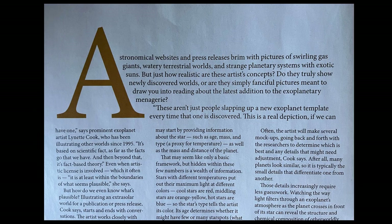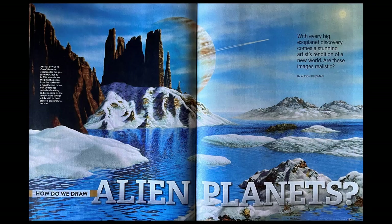Astronomical websites and press releases brim with pictures of swirling gas giants, watery terrestrial worlds, and strange planetary systems with exotic suns. But just how realistic are these artist concepts? Do they truly show newly discovered worlds, or are they simply fanciful pictures meant to draw you into reading about the latest addition to the exoplanetary menagerie? Absolutely — that's quite a sentence.